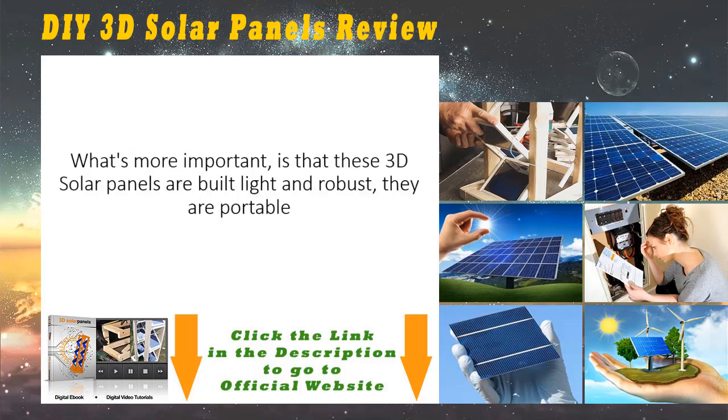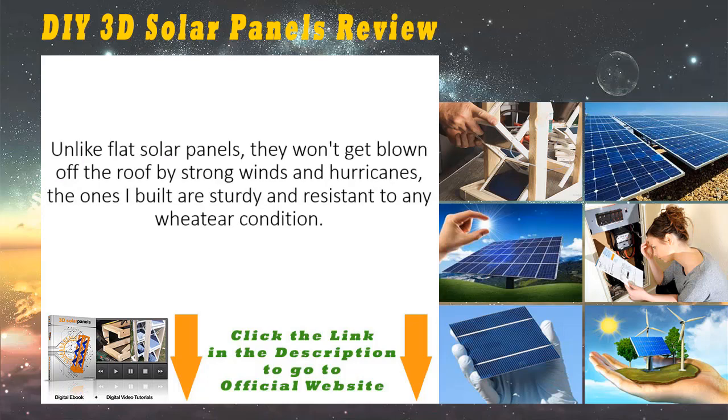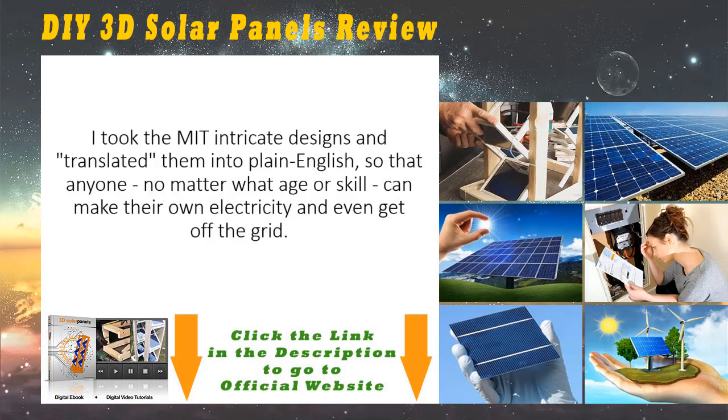You can even power up a remote cabin in the wilderness and stop worrying about having to pay the electric company $50,000 or more to hook you up to the grid. What's more important is that these 3D solar panels are built light and robust — they are portable, making them one of the best emergency generators you can ever hope for. Unlike flat solar panels, they won't get blown off the roof by strong winds and hurricanes. The ones I built are sturdy and resistant to any weather condition. Not only that, but the 3D solar panels are built in a modular fashion, making it very easy to replace any part at any time without having to disassemble the entire system.